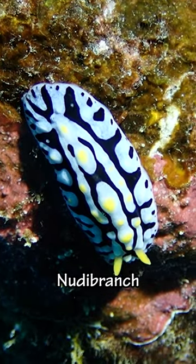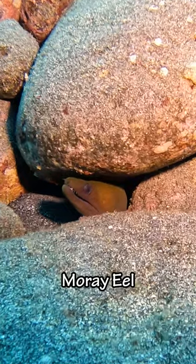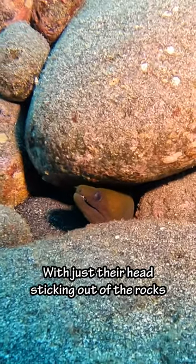And then we found a nudibranch, everybody's favorite sea slug. And then we saw another moray eel, with just their head sticking out of the rocks.